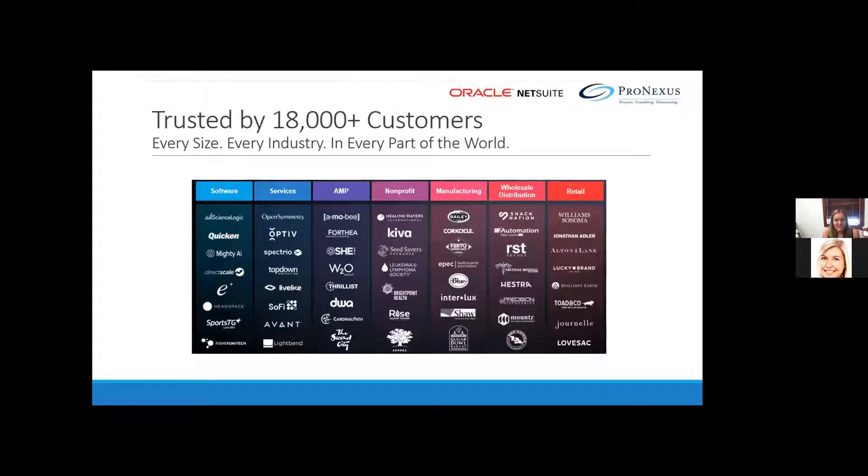NetSuite has over 18,000 customers of every size in every industry in every part of the world. Looking across all the industries NetSuite services, they have pre-configured software based on best practices of their clients. That means for you: a reduced implementation time, reduced cost, and the ability to leverage best practices of companies with successful implementations.